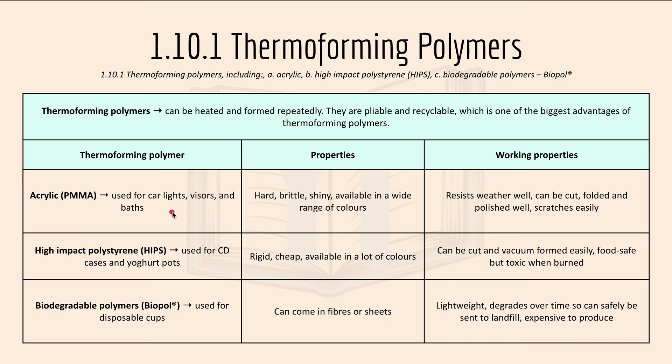For example, acrylic. It can be used for car lights, visors and baths. Properties include: it is hard, brittle, shiny and available in a wide range of colours.